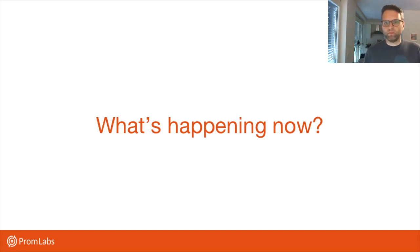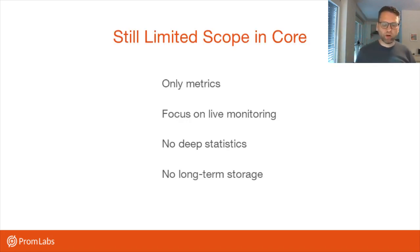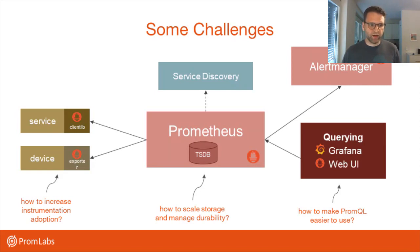So what's happening currently? We want to talk about how we're dealing with some current challenges. We still want to keep the scope of the core Prometheus project relatively the same — it's going to stay a monitoring system primarily geared around live monitoring based only on metrics, not logs and traces directly in Prometheus itself. We don't try to build a hugely horizontally scalable system that does deep analytics. But within what we're doing, there are some challenges we're looking at and working to improve.